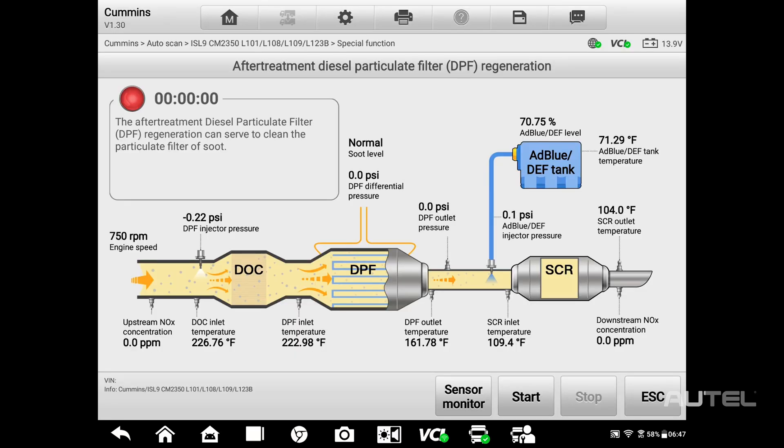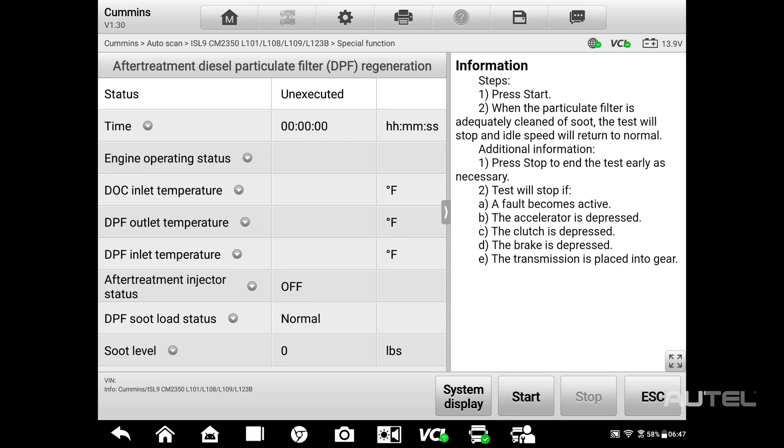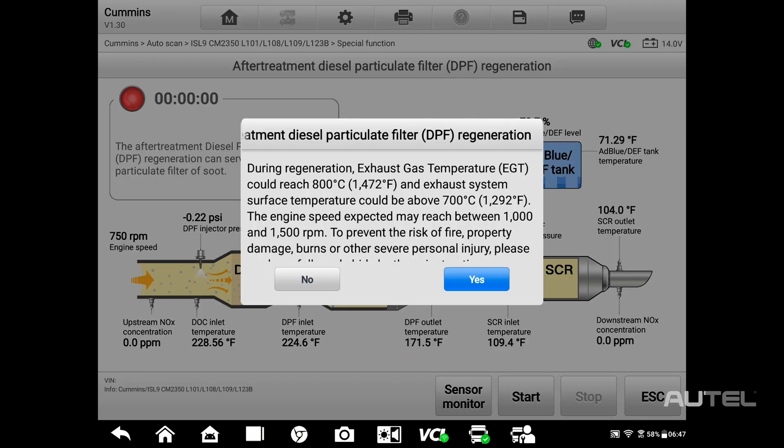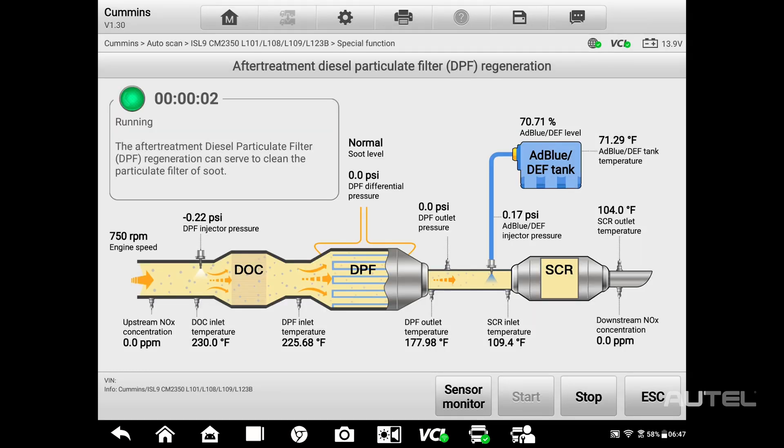If the vehicle needs to be at a different temperature, for instance, you will be prompted to take action. The after-treatment system is displayed during the process so you can get a good look at the status of all components. Once completed, you will have a confirmation of a successful cycle.